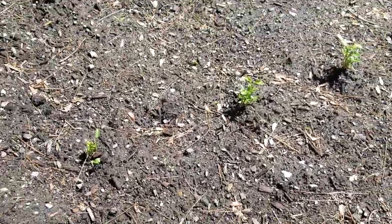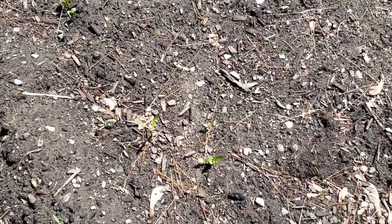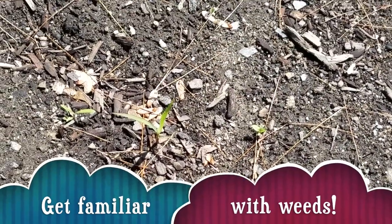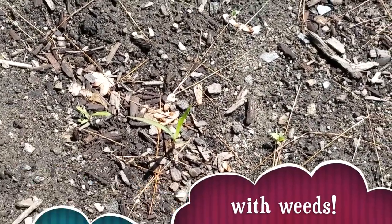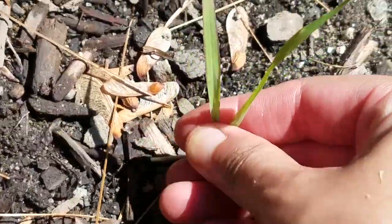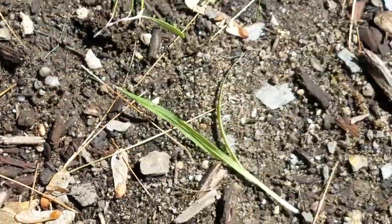When you have a row of plants — like these peppers — and things are growing in between, you have to get very familiar with your weeds. You need to know what is a weed. For example, that blade of grass I'm picking out by the root — that's a weed. You have to know what is a weed and what is not.